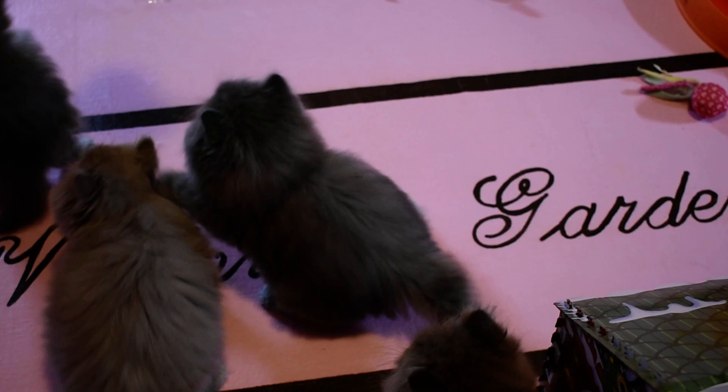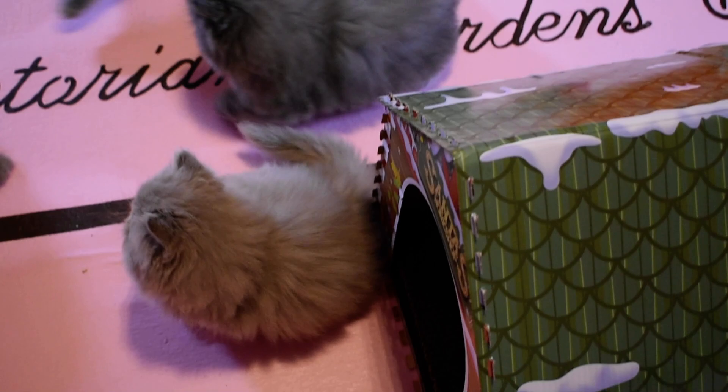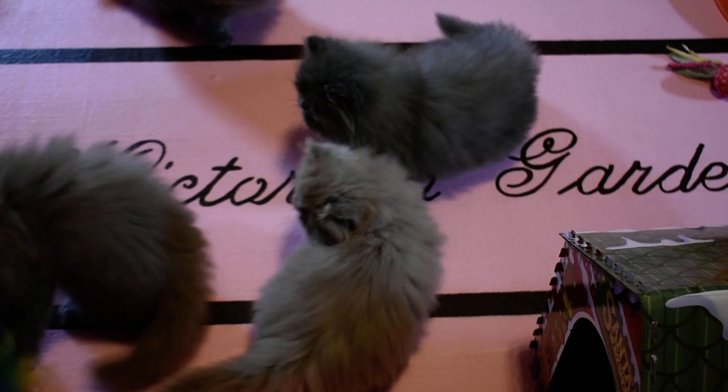There's two blues and two lilacs, and they love this thing. There was only one really shy one about it and he's not shy anymore.